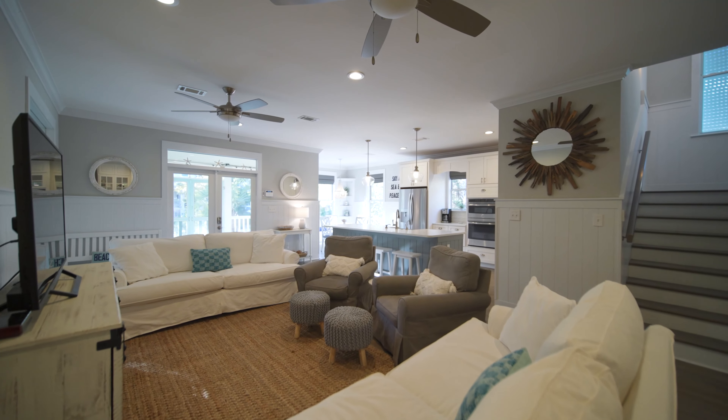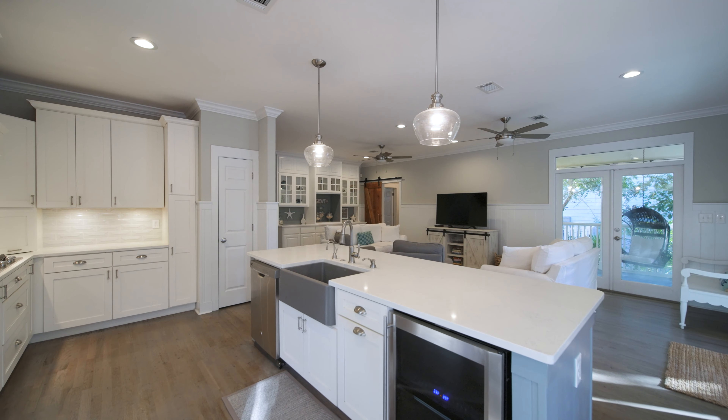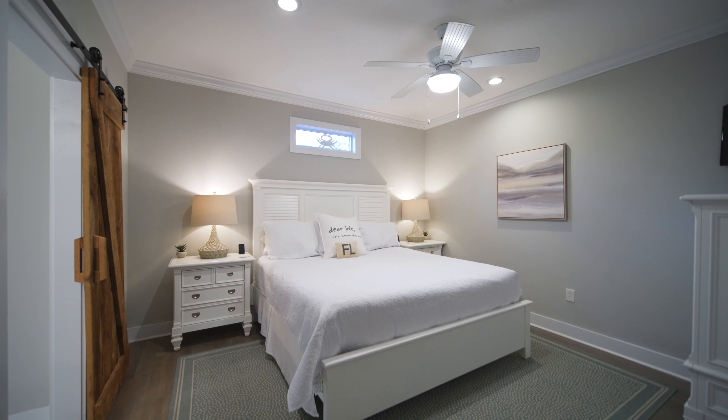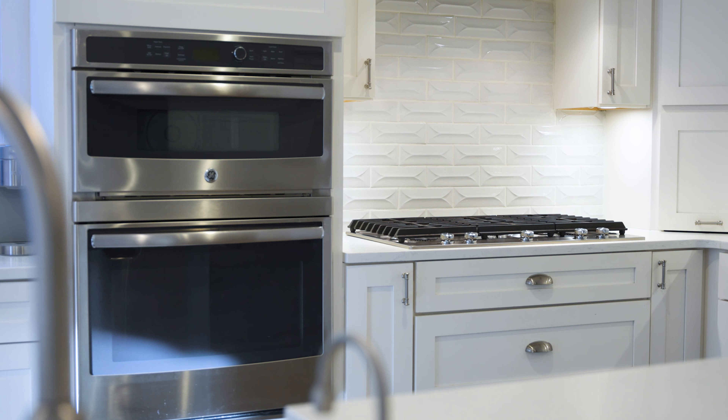This meticulously maintained Coastal Chic home boasts over 2,100 square feet, four bedrooms, four full bathrooms, and offers recent updates evident throughout.